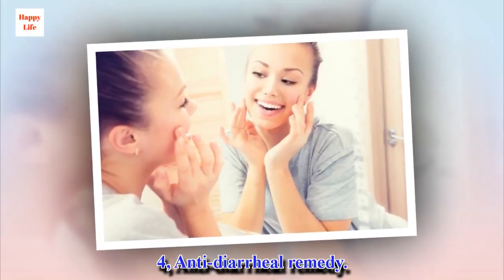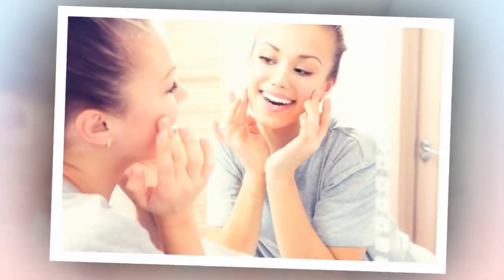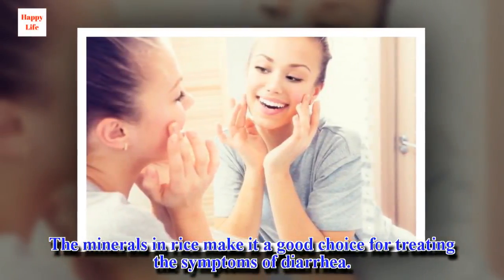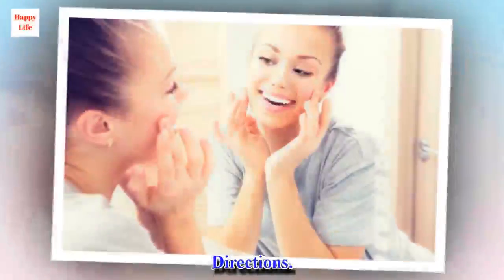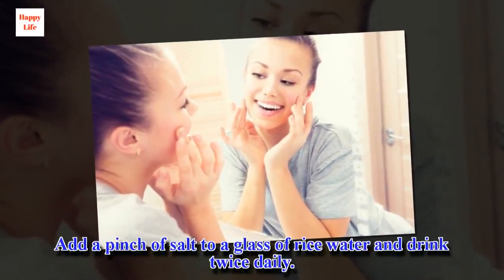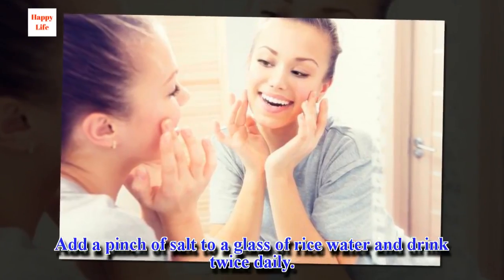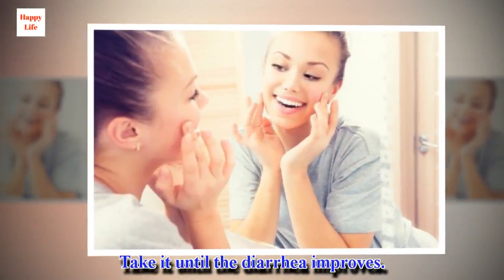4. Anti-diarrheal Remedy. The minerals in rice make it a good choice for treating the symptoms of diarrhea. Directions: Add a pinch of salt to a glass of rice water and drink twice daily. Take it until the diarrhea improves.